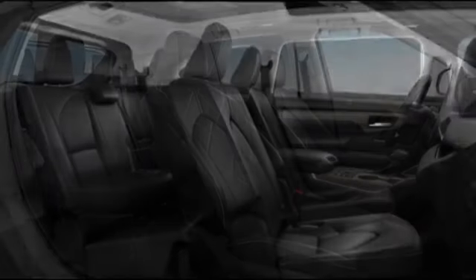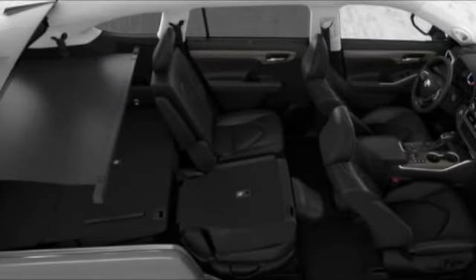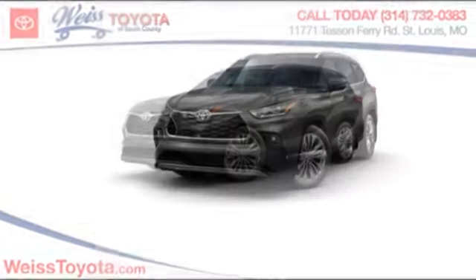The second-row bench seat folds away, leaving a pair of captain's chairs. A 2010 top safety pick, the Highlander is where substance meets style. This vehicle has less than 100 miles.